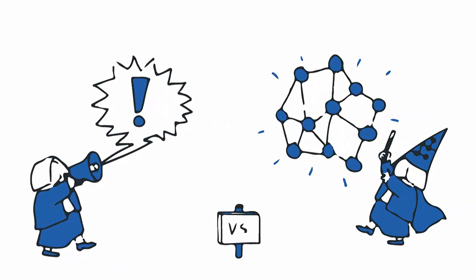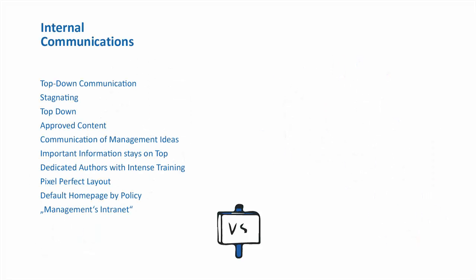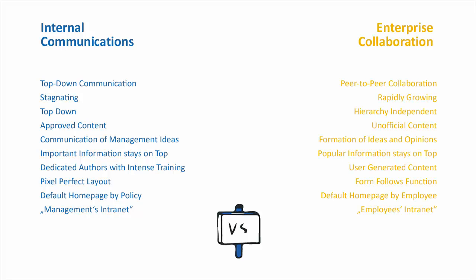Between internal communications and enterprise collaboration, we often see that expectations on an intranet differ. Internal communications want a pretty and colorful publicity tool, while for enterprise collaboration it's much more important to have a functional and integrated intranet, enabling networking and cooperation across departments. In comparison, you can see that internal communication and enterprise collaboration are the antipodes of an intranet — they couldn't be any more different.